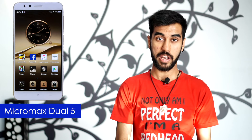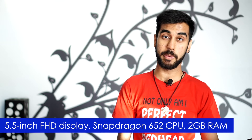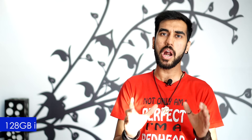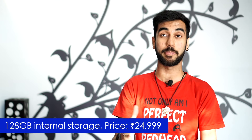Enough of the foreign brands — now let's talk about the Indian company Micromax as well. The company has already announced its comeback phone, the Micromax Dual 5, which goes on sale starting 10th of April both online and offline. The phone packs in a 5.5-inch Full HD display, Snapdragon 652 CPU, 4 GB of RAM and 128 GB of internal storage, all for a price tag of 24,999 rupees.